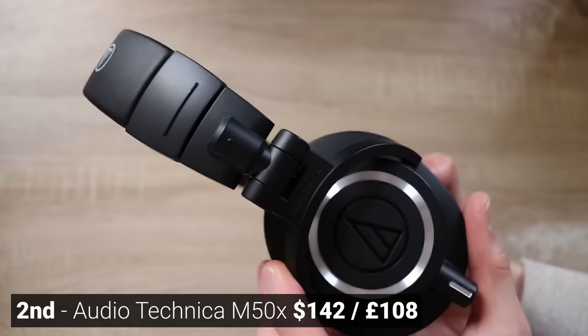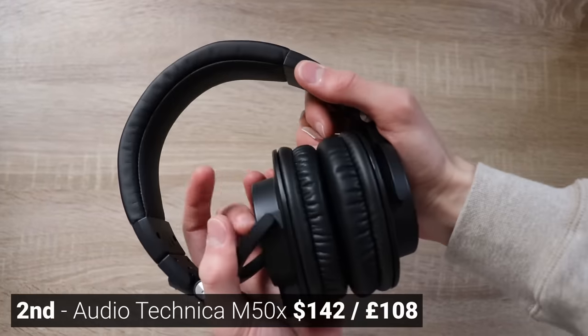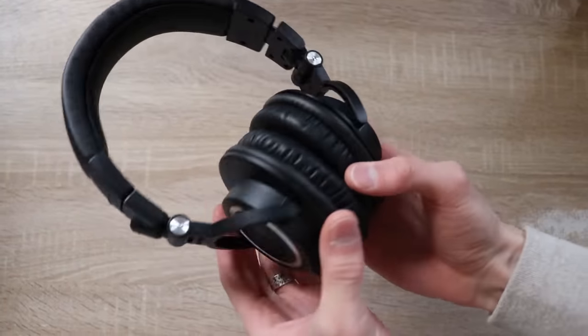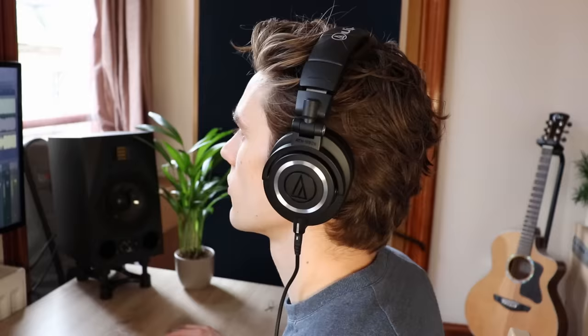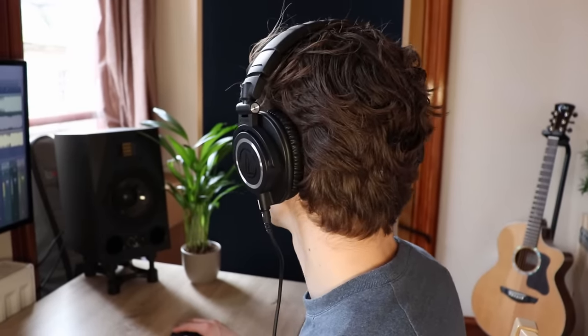However, second is the Audio-Technica M50X. Some people need their headphones to fold up, which these do. And while these also offer a great sound profile with a ton of bass and a lot of high frequency detail, they are a much more closed-in sound. So they're going to feel more like the sound is inside your ear and inside your head, whereas the DT770 Pro sounds a little bit more spacious — you get the sound in your head, but it also feels like it's around you as well, which is a soundstage I prefer.